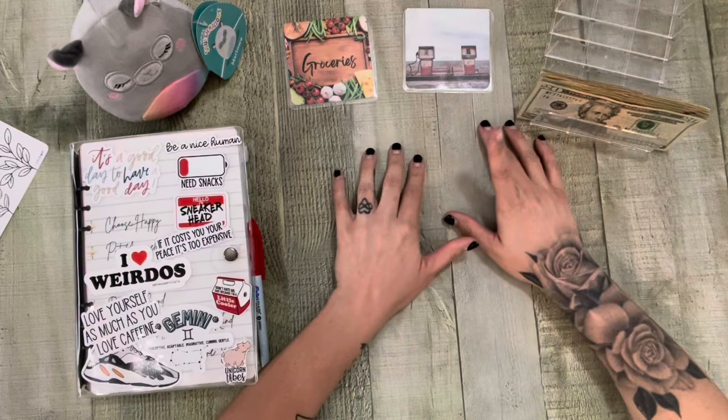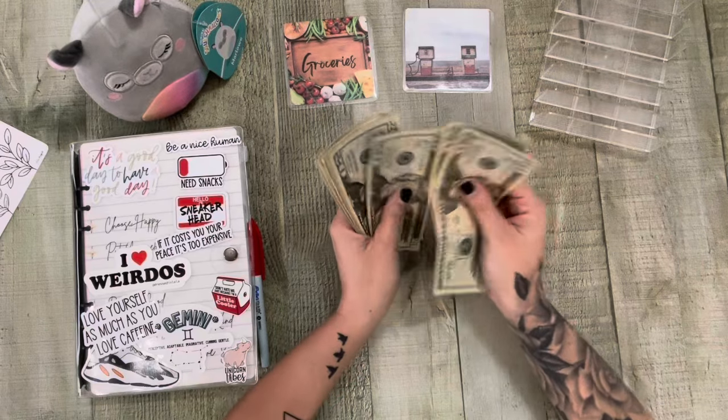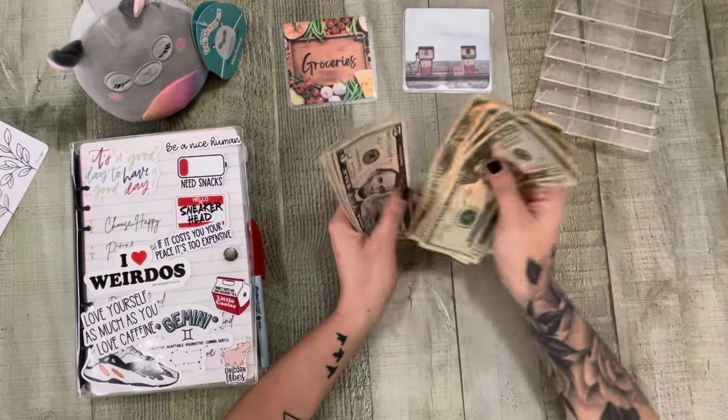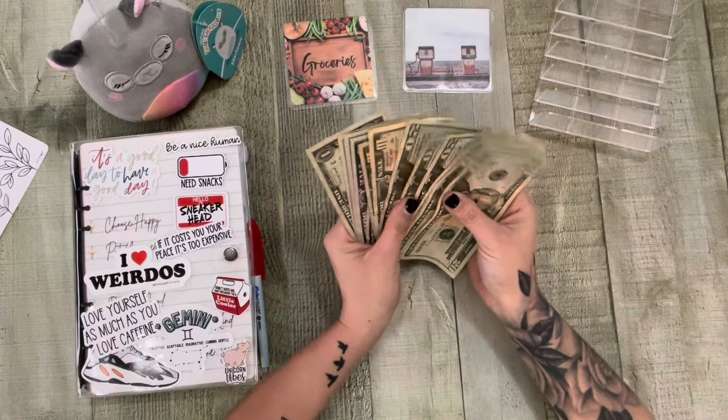We have $202. Let's count it: 20, 40, 60, 80, 81 — 20, 40, 60, 70, 85, 95 — $202.